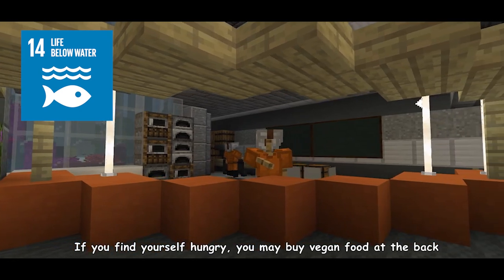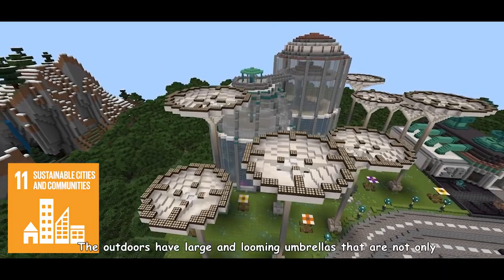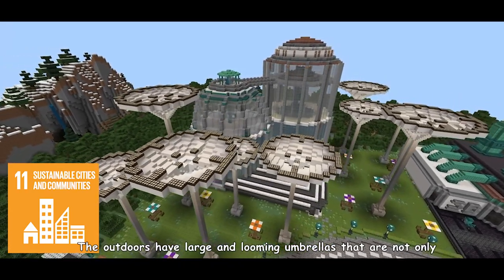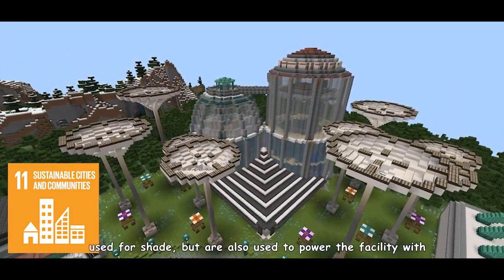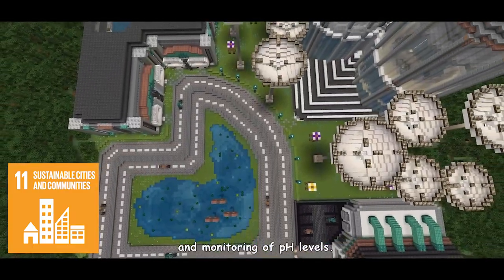If you find yourself hungry, you may buy vegan food at the back and bring it out to eat. The outdoors have large and looming umbrellas that are not only used for shade, but are also used to power the facility with solar energy and collect water for consumption and monitoring of pH levels.